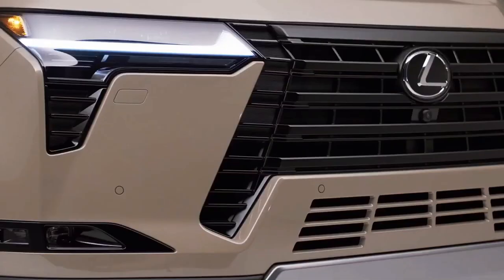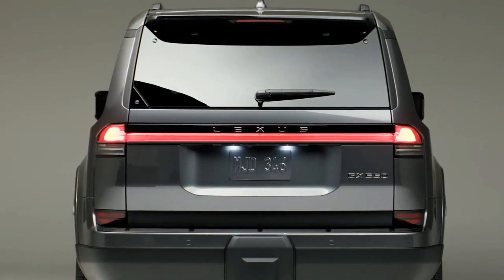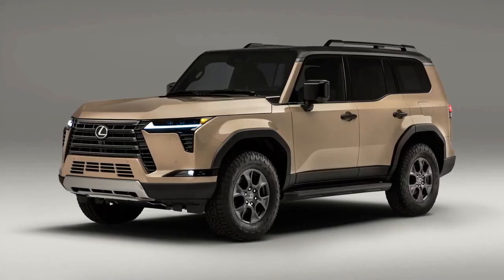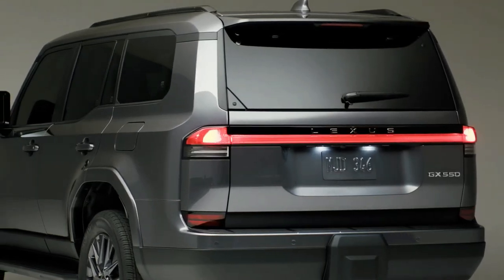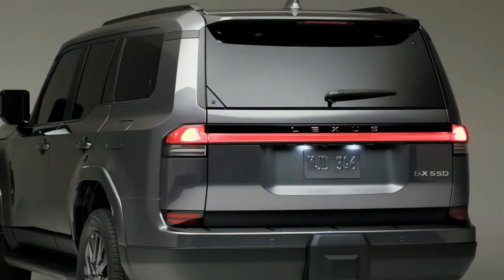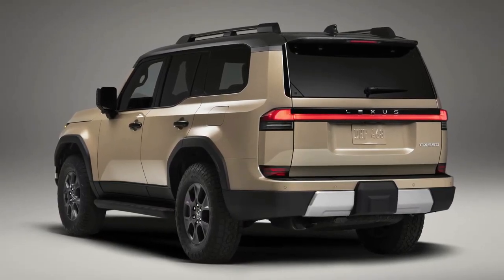The first-generation GX entered the North American market in 2002 as a force to be reckoned with in the mid-luxury SUV market. Lexus enthusiasts have praised its legendary off-road capability and its ability to tackle rough terrains, taking customers comfortably from errands to remote spaces. For more than two decades, the GX has bridged the gap between legendary off-road capability and luxurious everyday driving, said Dewin Ross, Group Vice President and General Manager.